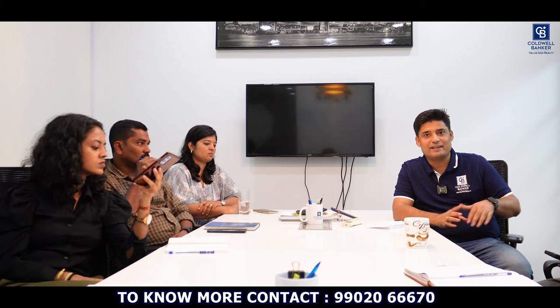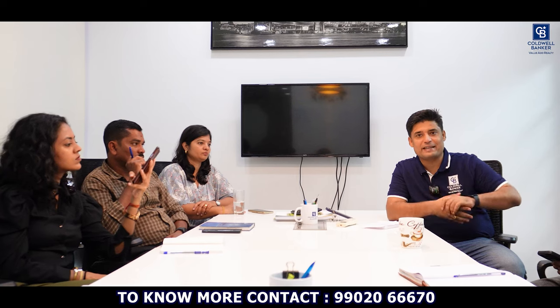Welcome to another fabulous real estate video. Today is Monday morning and it's totally cold and drizzling outside, but with so much heat inside this conference room because the deals are like that. We are with our partners today, early Monday morning, discussing so many good opportunities for you all. My name is Balaji Badrinath and I welcome you to our channel.